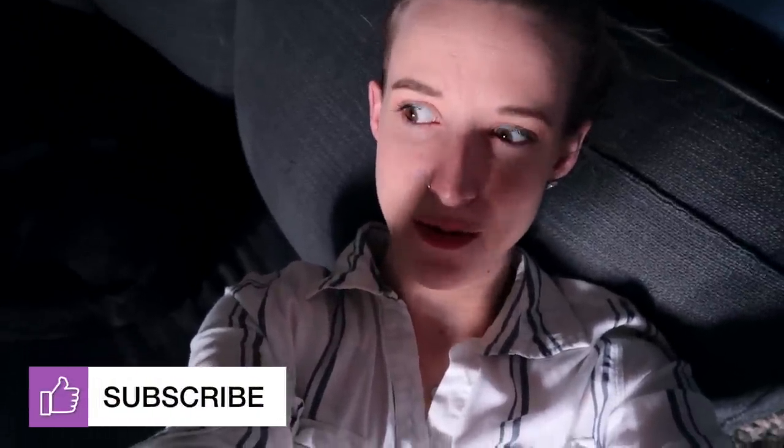If you liked this video, I'd really appreciate it if you'd hit subscribe and like — thanks guys, that's all!